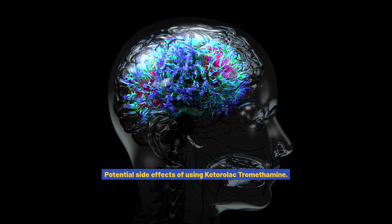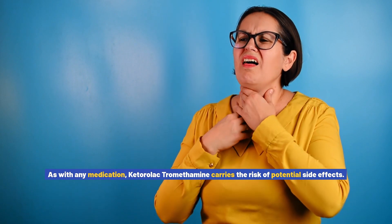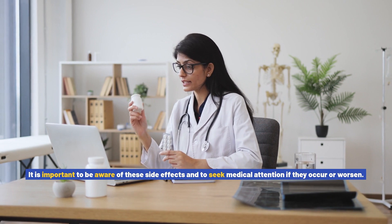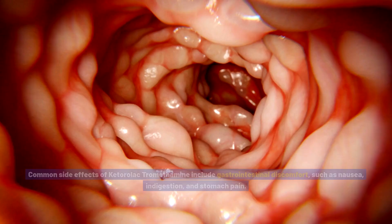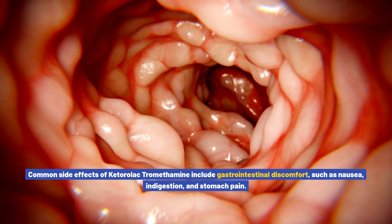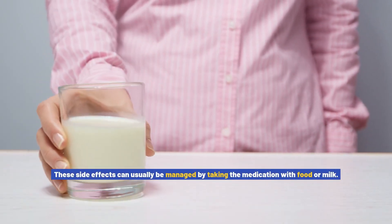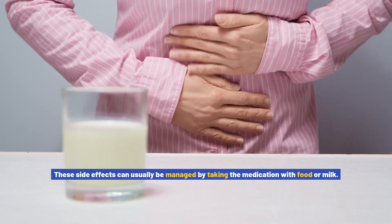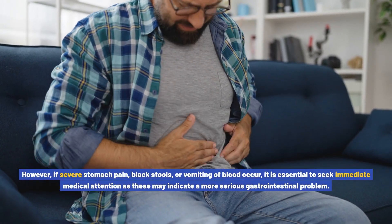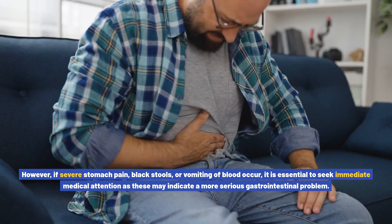Potential side effects of using ketorolac tromethamine. As with any medication, ketorolac tromethamine carries the risk of potential side effects, and it is important to seek medical attention if they occur or worsen. Common side effects include gastrointestinal discomfort such as nausea, indigestion, and stomach pain, which can usually be managed by taking the medication with food or milk. However, if severe stomach pain, black stools, or vomiting of blood occur, seek immediate medical attention as these may indicate a serious gastrointestinal problem.